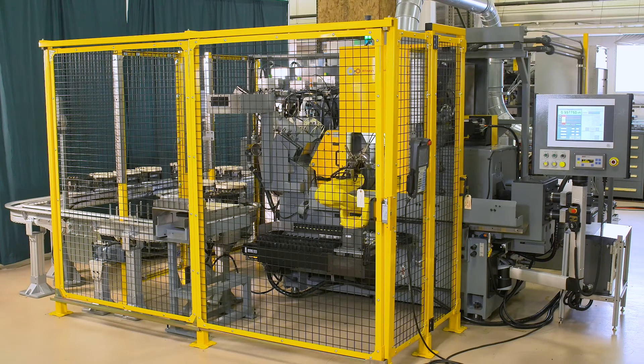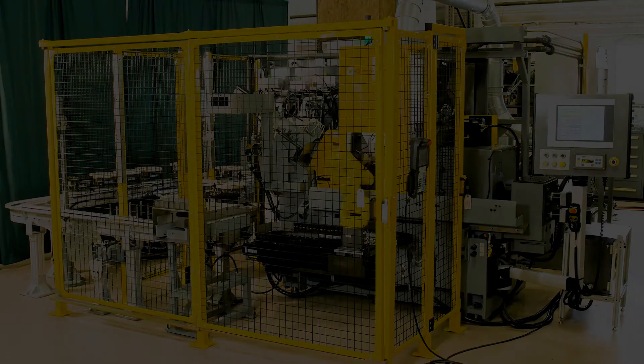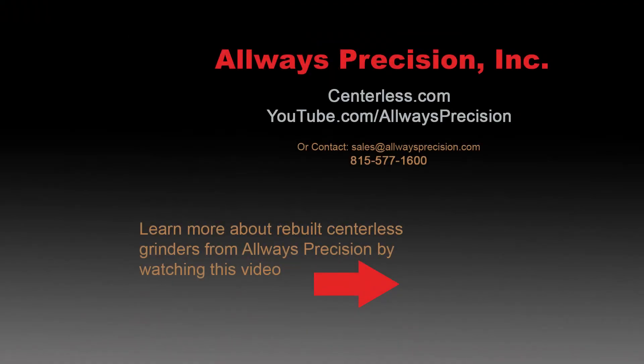All of this allows for truly lights-out automation, with a multi-point service option that allows the machine to maintain consistent performance across jobs.